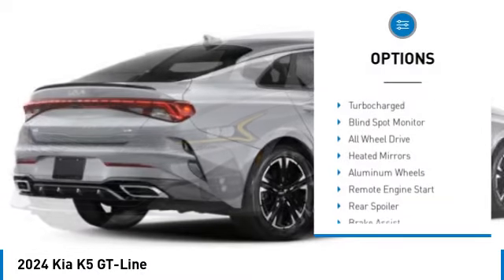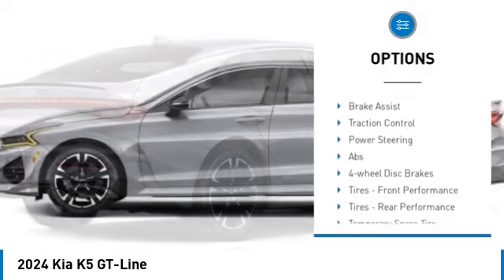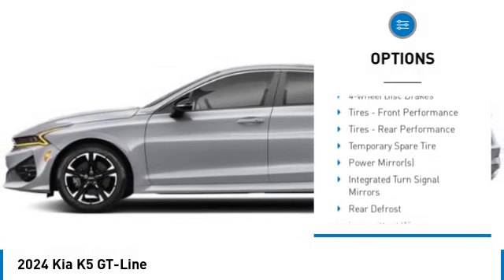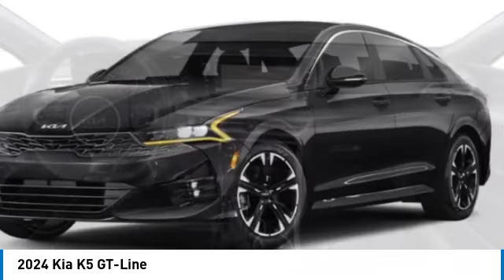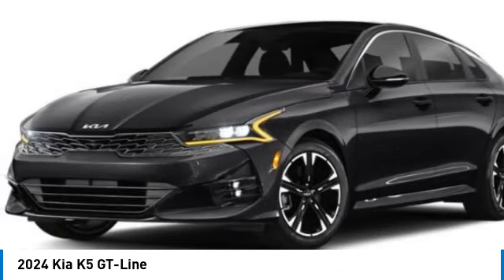Tire pressure monitor, turbo charged, blind spot monitor, all wheel drive, heated mirrors, aluminum wheels, remote engine start, rear spoiler, brake assist, traction control.